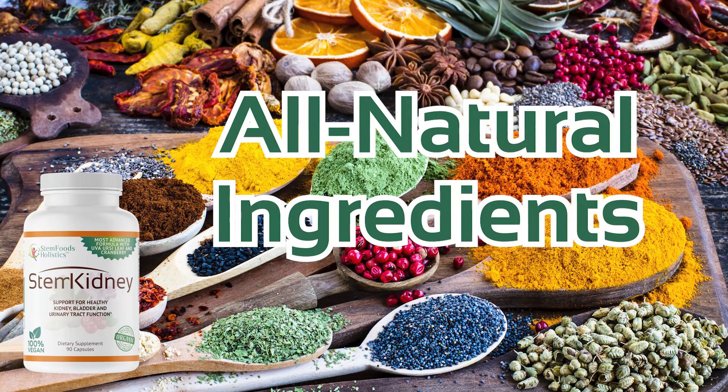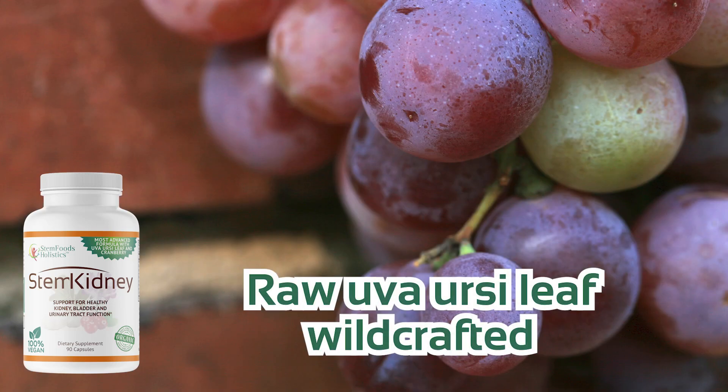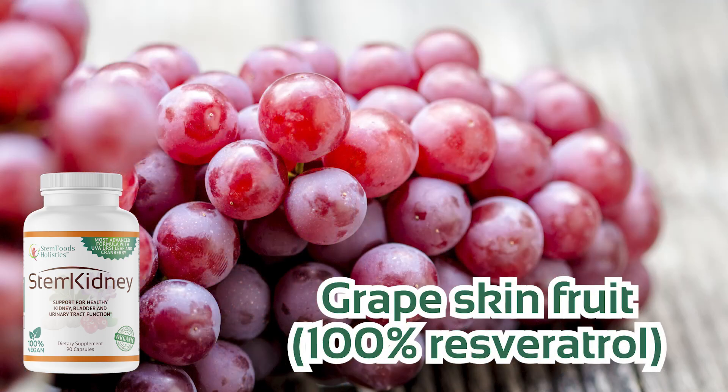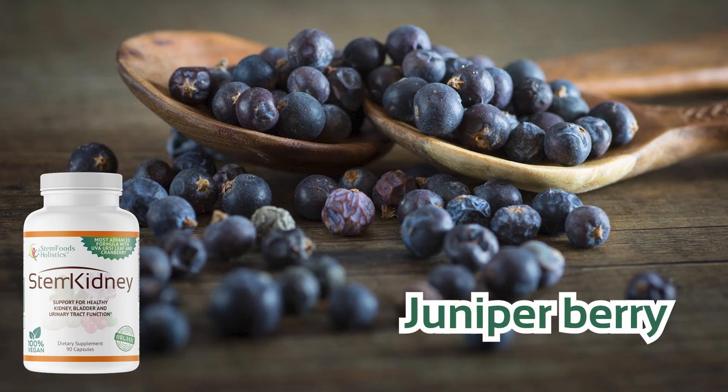StemKidney includes all natural ingredients: raw uva ursi leaf wild crafted, cranberry fruit freeze dried, grape skin fruit, and astragalus root.